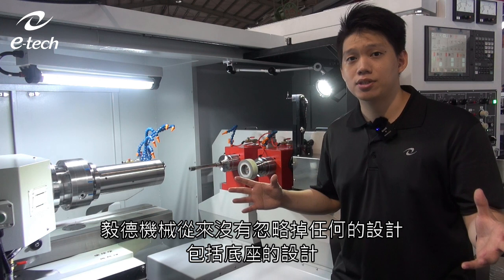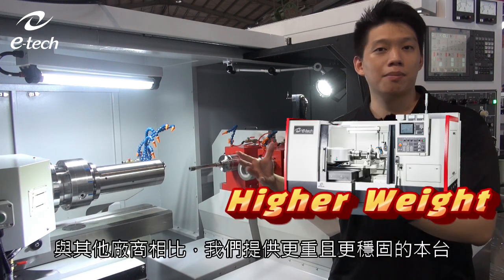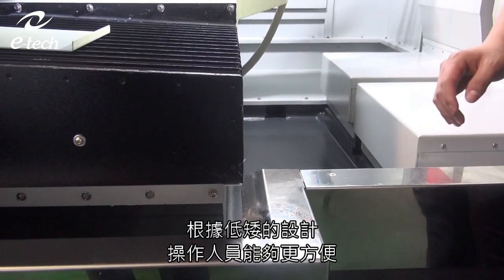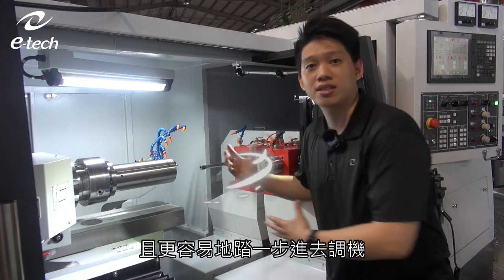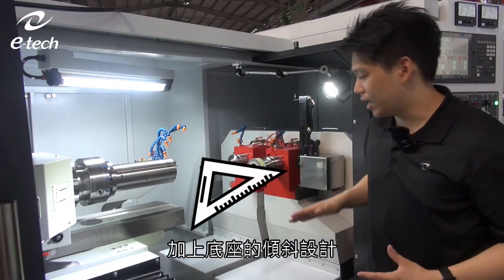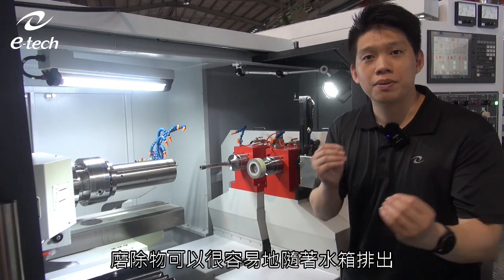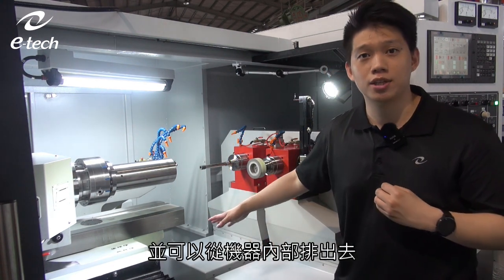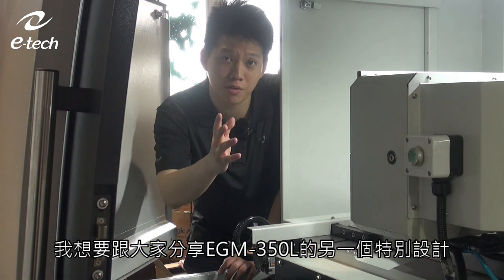E-Tech never neglects the importance of the base. It is usually heavier than those of other manufacturers. With a low base and low-gravity design, operators can step right in and make adjustments easily. Plus, an inclination angle on the base allows cutting debris to flow out easily along with the coolant, keeping the machine clean.